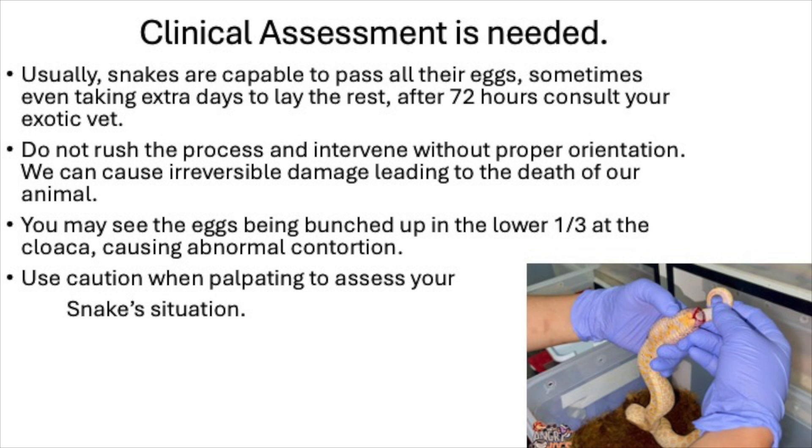Use caution when palpating to assess your snake's situation. You can burst an egg inside the canal or tear the oviduct, causing internal bleeding, which is not good for your snake.